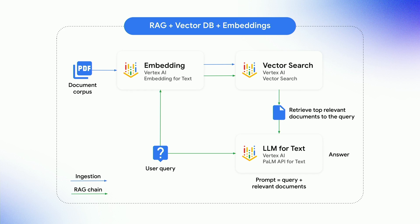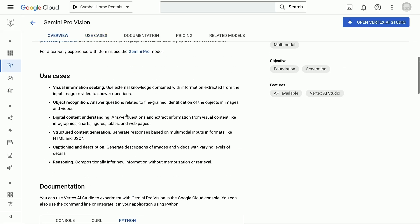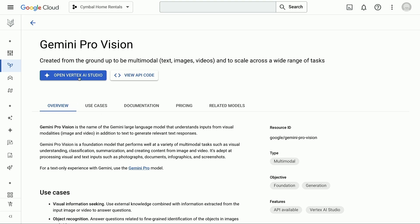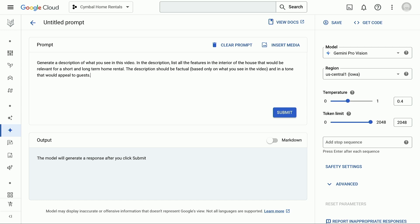Once Gemini has the right data, you can enable it to take action in the real world. We're pleased to announce a new capability called Automatic Side-by-Side, which enables automated A/B testing, for instance with two different sizes of models or two different custom versions. I'm going to play the role of a developer working for Symbol Home Rentals, a home rental marketplace where we want to create a listing experience that's easy for hosts. I'm going to open Vertex AI Studio and start my use case — I'll copy and paste my prompt: generate a description of what you see in this video.